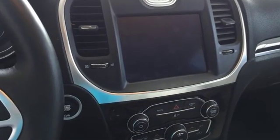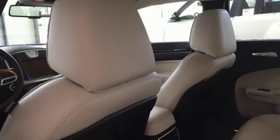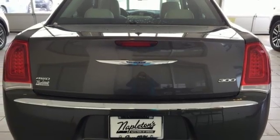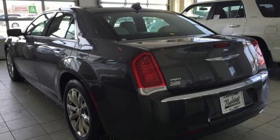It comes with all the amenities you need: streaming audio, power heated mirrors, heated and ventilated leather bucket seats, configurable instrument gauges, doors and push button start proximity key, dual zone climate control.